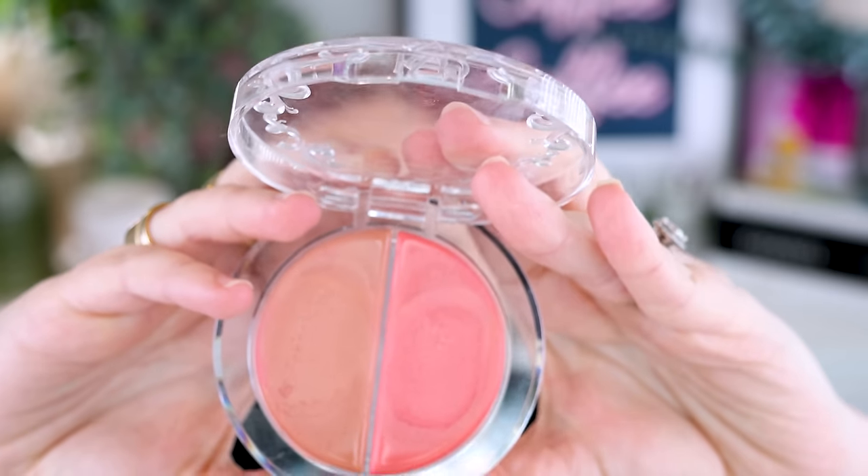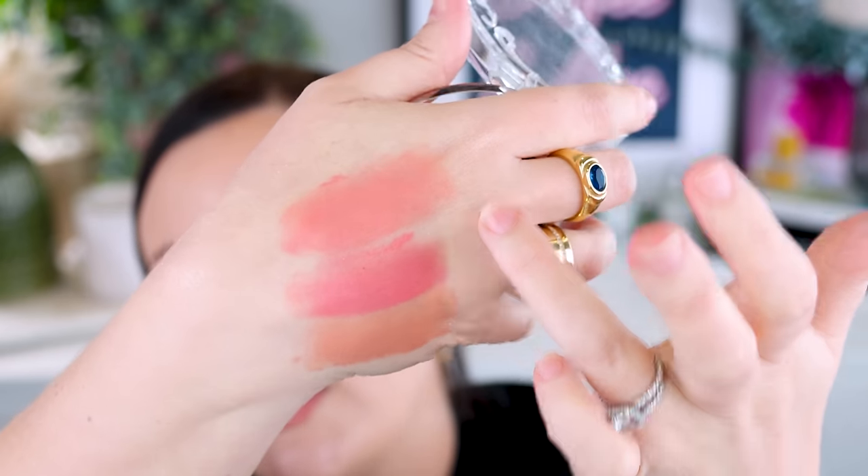I also picked up the KVD Good Apple Cream Blush Duo in Elusive Orchid. Wow — this is amazing. I love mixing the two shades together. It's that KVD Good Apple cream foundation formula but in blush form — absolutely gorgeous. Quite pigmented but not as pigmented as the Rare Beauty liquid blushes. Very long wearing, hydrating on the skin but not texture-enhancing. Just absolutely beautiful and divine. I want more shades — I wouldn't say no.